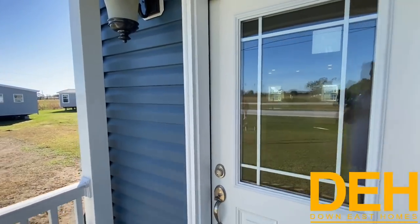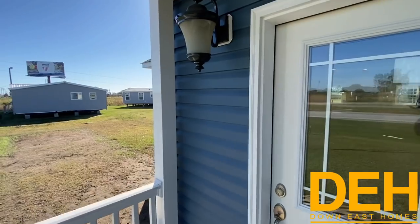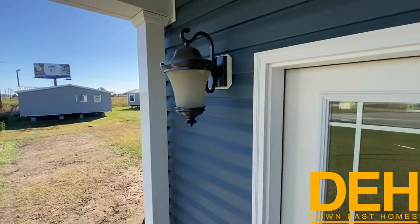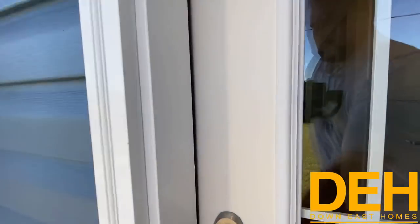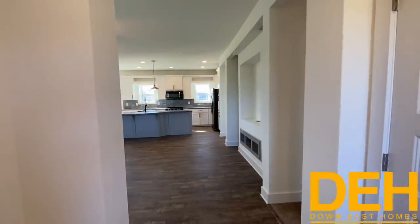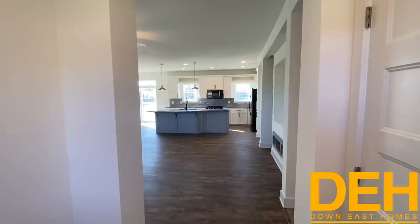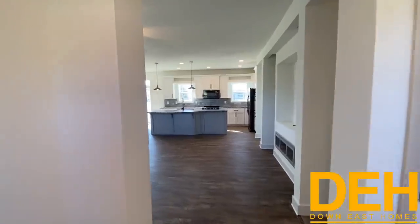Of course you have this beautiful front porch, this really nice glass door, and you have this beautiful light fixture right out here. So let's go take a look inside guys. As you walk in, you have this absolutely gorgeous foyer with the LVP luxury vinyl plank running throughout this great room.